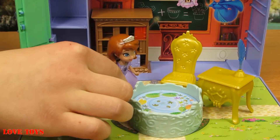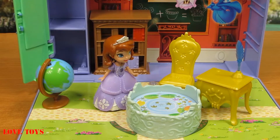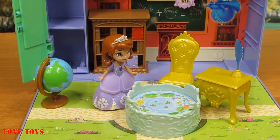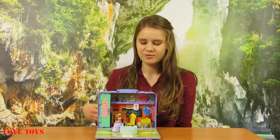So Sophia can also rest in this beautiful garden. I think this is a really creative set because it has a lot of elements and of course Sophia looks really lovely.